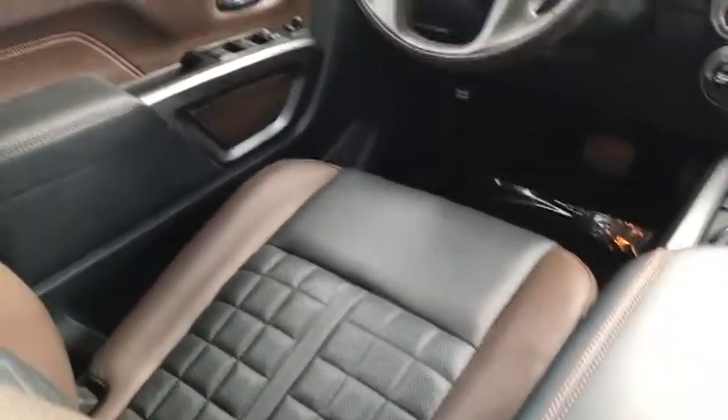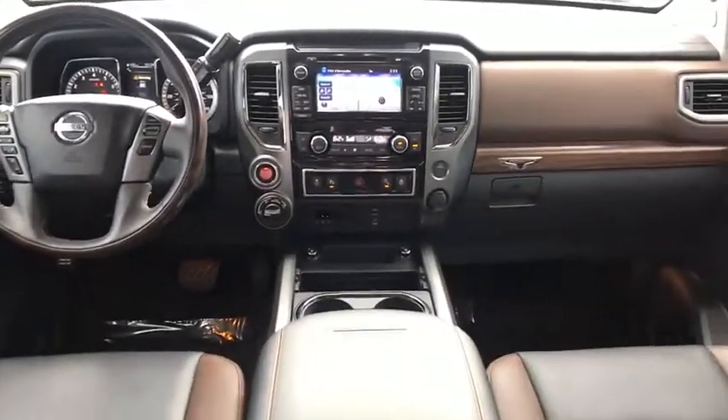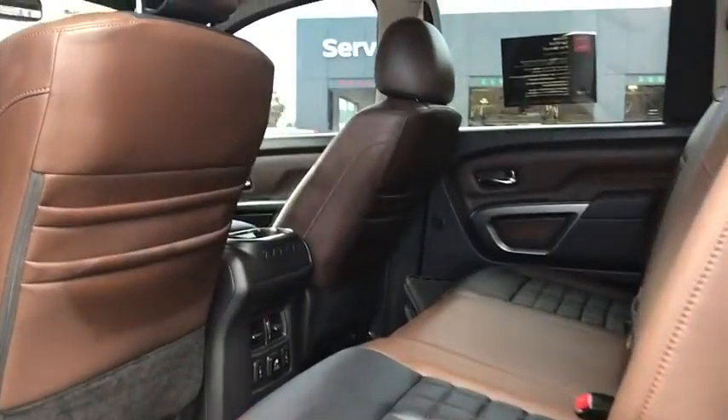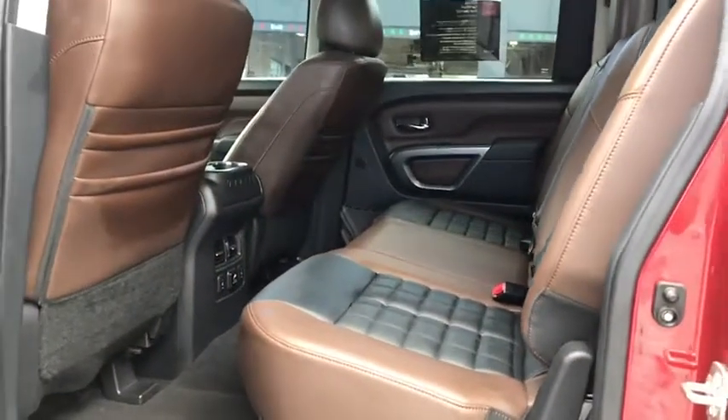Searching for a dependable vehicle that looks great too? You've found it. So stop in today. The Titan.